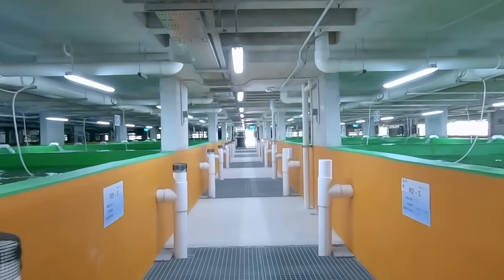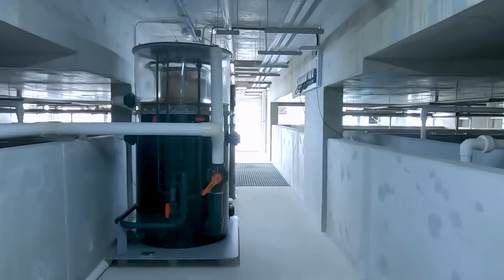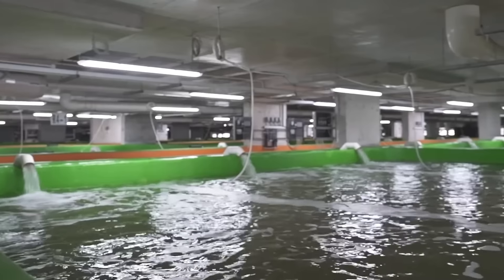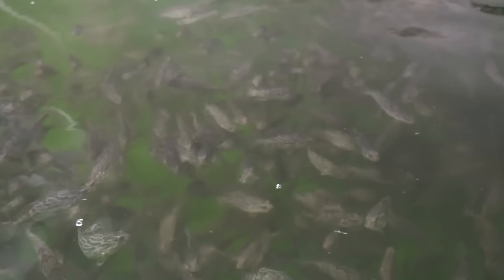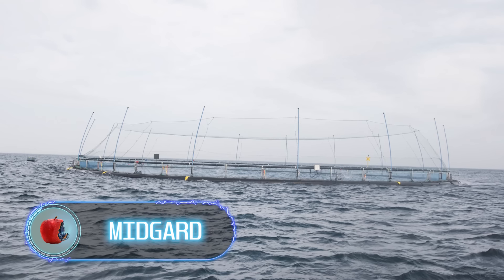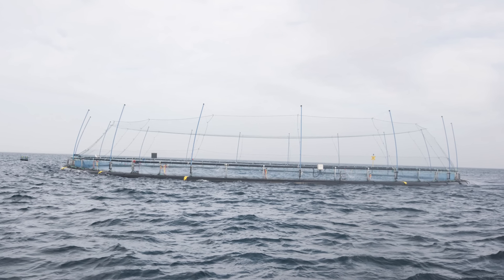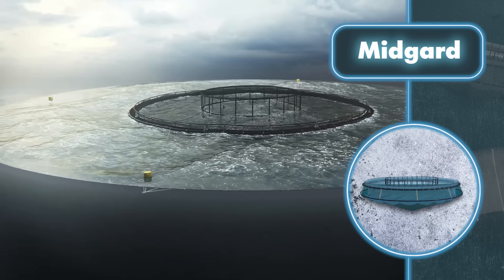With modern technology, fish farms can now be set up not only in water but also on land — an average urban building can be transformed inside to create the perfect conditions for breeding fish. Meanwhile, advanced fish farms like Midgard are evolving into hubs of innovation.